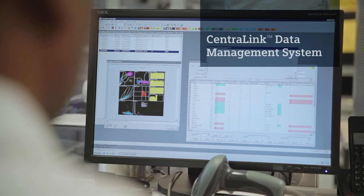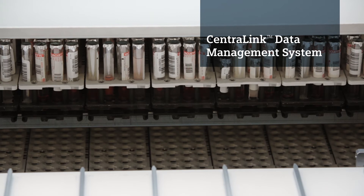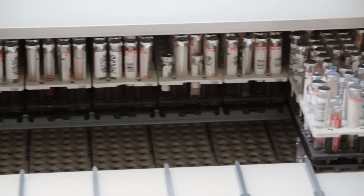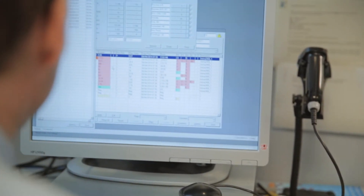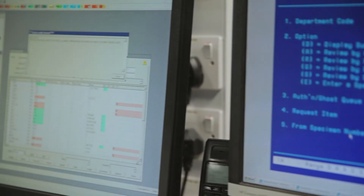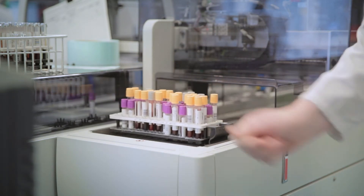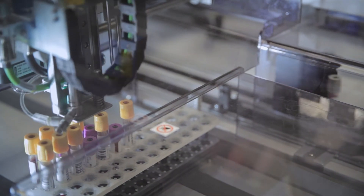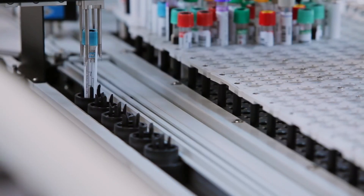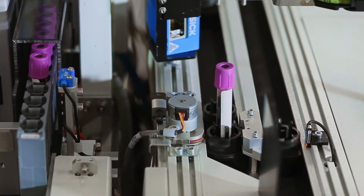CentralLink is the IT data manager system. This is where we validate results, request reruns, and request add-on tests. CentralLink offers us the option of drilling down and looking at each individual sample. We can look at the route the sample takes on the APTO, and we can identify where any individual sample is at any time. If we want to route a sample to ADVIA analyser 1 or ADVIA analyser 2, we can also do that through CentralLink.